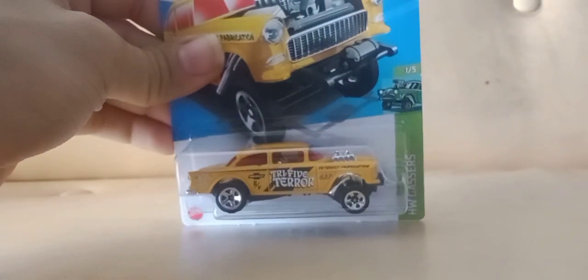I found a Gasser at Dollar Tree yesterday — I didn't have one. There's still a lot of these there too if my buddy's wondering — there was a bunch of them, so there's probably one still there.